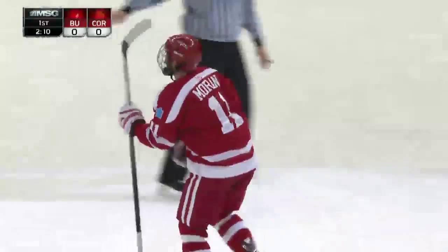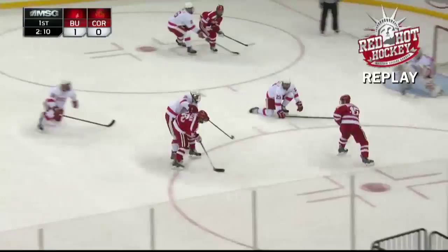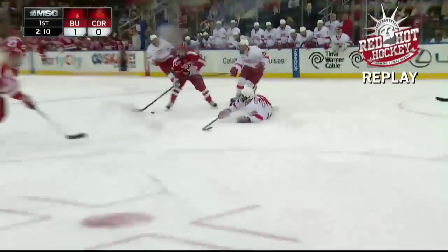Moran was all alone on the back door. It was a cross-ice pass from the faceoff dots to the back door behind Andy Isles. Buckles missed his guy — Matt Buckles missed his assignment. It's a wide open net, easy tap home for BU to get on the board. Time of the goal at 17:50. A 1-0 lead for the Terriers as Moran picks up his second goal of the season.